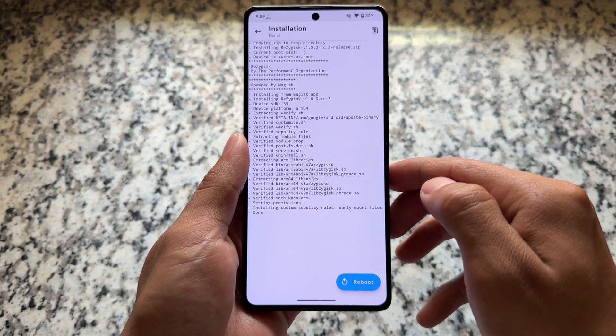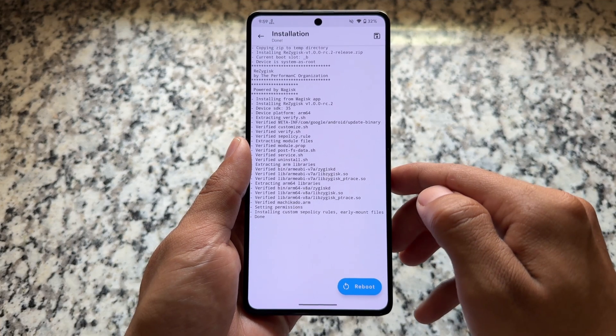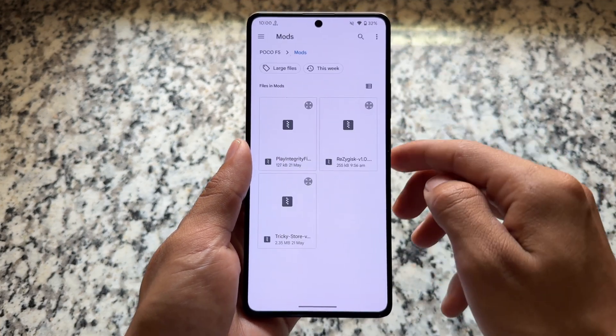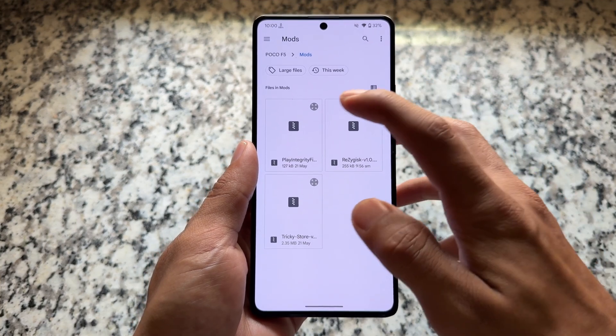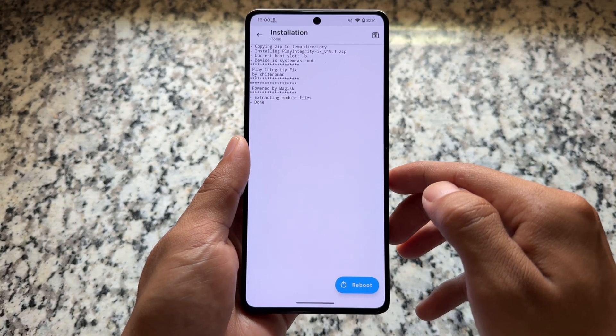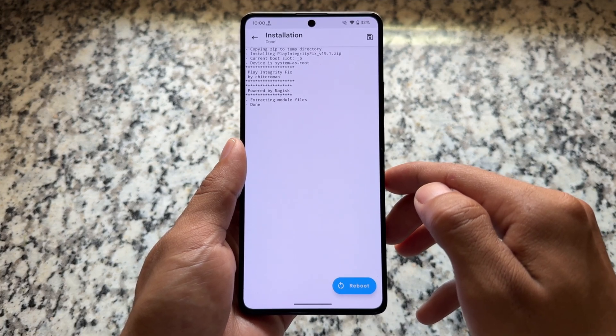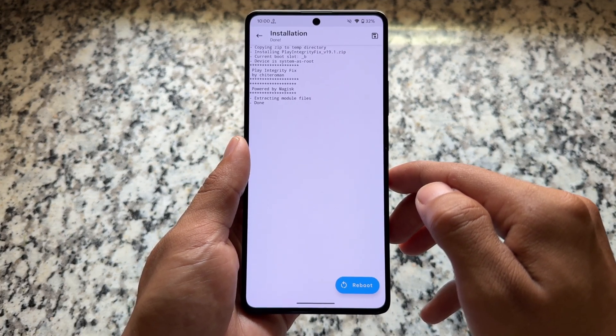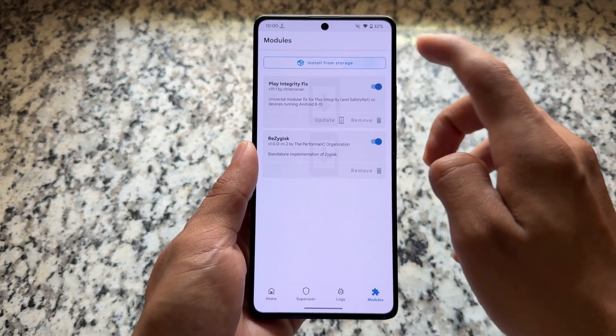Simply follow the steps on screen. You have to install these modules on your device. First is Rejigest — it doesn't matter if you use Magisk or not, you have to install this module. Second is Play Integrity Fix — install this too. It gets updates almost every month or week sometimes.